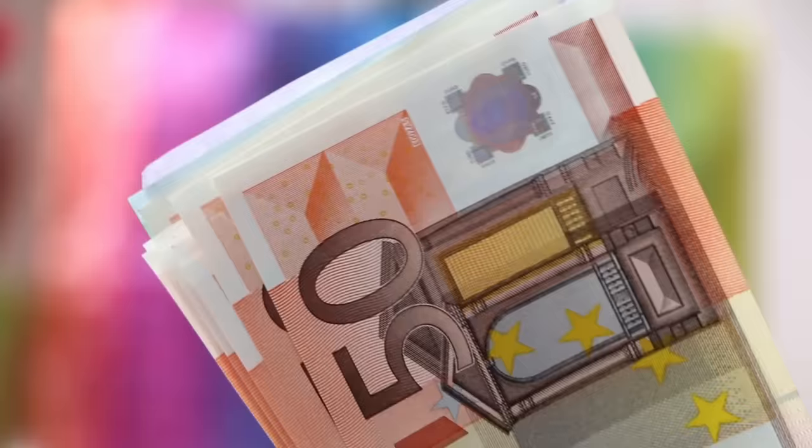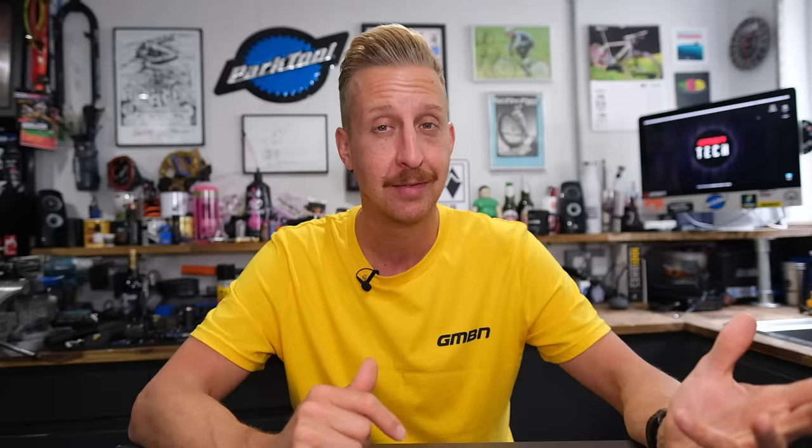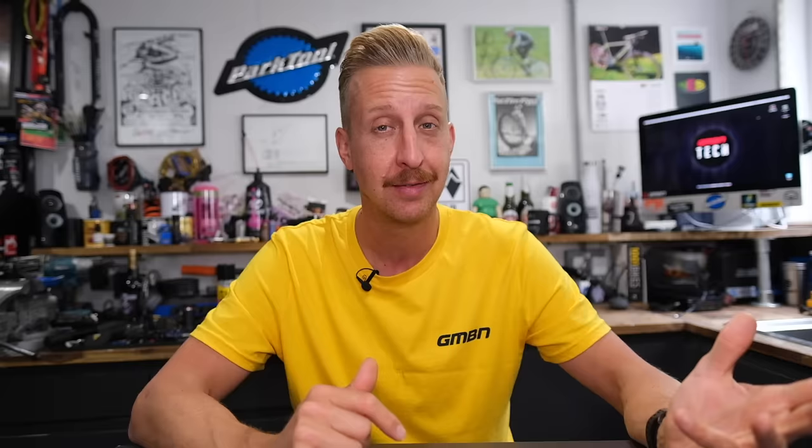We're going to break this video down into sections to make your choice the right one. We're going to start with the trickiest thing first, and that is choosing the right bike for you. Surely it's just a case of finding out how much money you've got to spend and picking a cool bike that costs that much money, right? Well, not strictly as such.